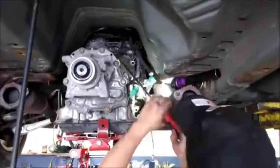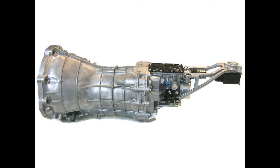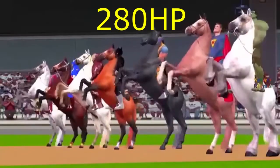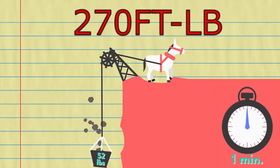Both the 5-speed automatic JATCO RE5R05A tip-tronic or a proper 6-speed manual transmission were available. For the 2003 and 2004 model years, the V6 produced 280 horsepower and 270 foot-pounds of torque.